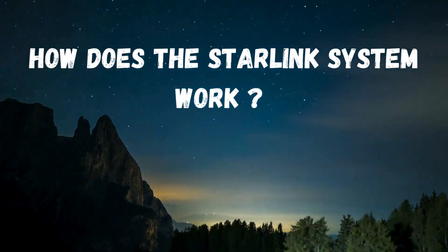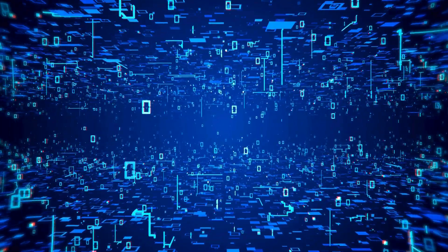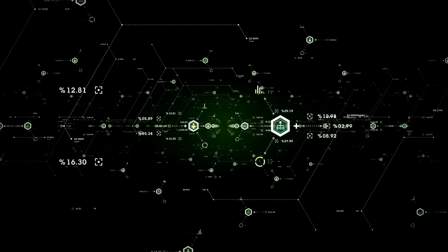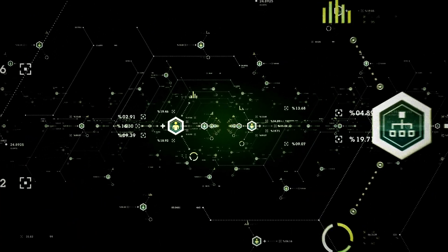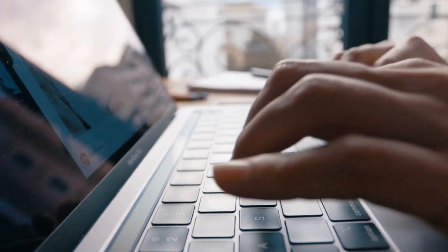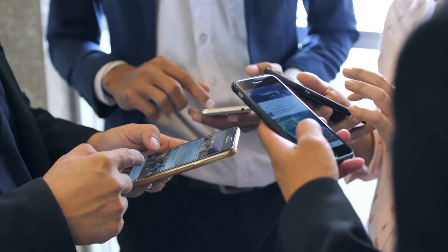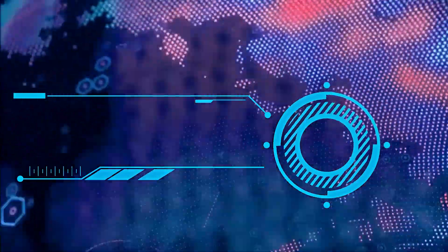How does the Starlink system work? Today, we live in the age of the Internet, a revolutionary tool that has transformed how we live, learn, and connect. It has brought us education, entertainment, convenience, and even strengthened democracy. It's hard to imagine a world without it.